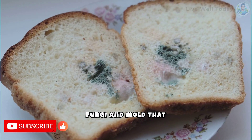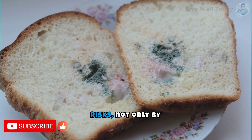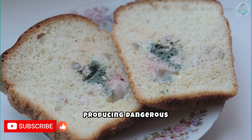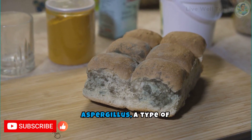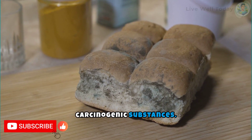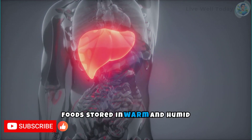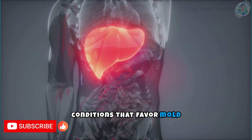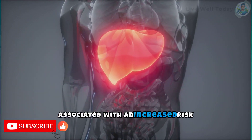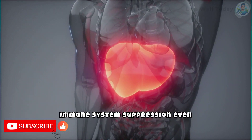Fungi and mold that develop on food, especially products like bread and nuts, pose serious health risks, not only by spoiling the food, but also by producing dangerous toxins. One of the most harmful is aspergillus, a type of fungus that can produce aflatoxins, highly carcinogenic substances. Aflatoxins are most commonly found in foods stored in warm and humid conditions that favor mold growth. These toxins are associated with an increased risk of liver cancer and can cause liver damage and immune system suppression, even in small amounts.